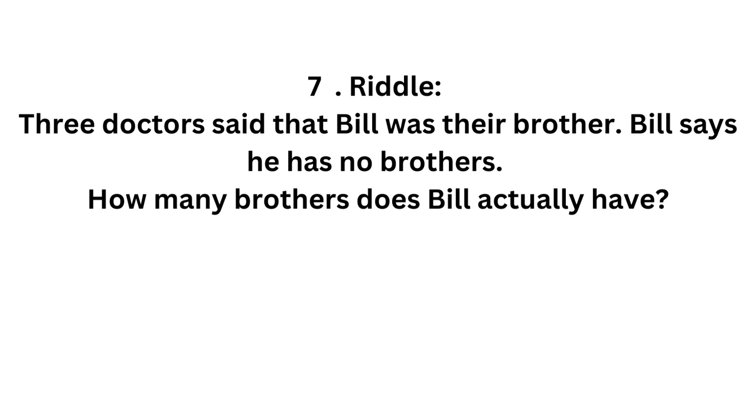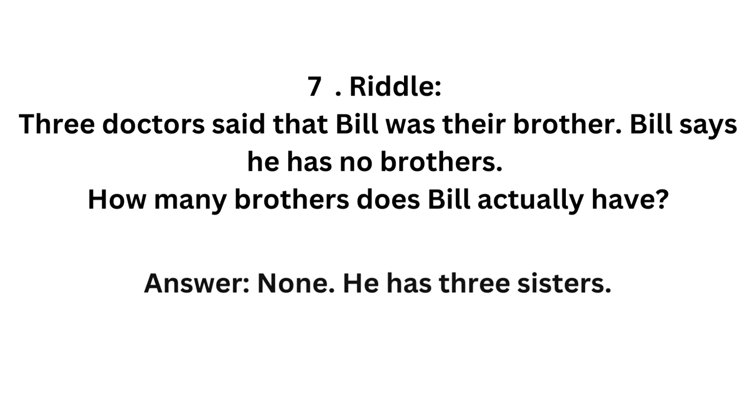3 doctors said that Bill was their brother. Bill says he has no brothers. How many brothers does Bill actually have? None. He has 3 sisters.